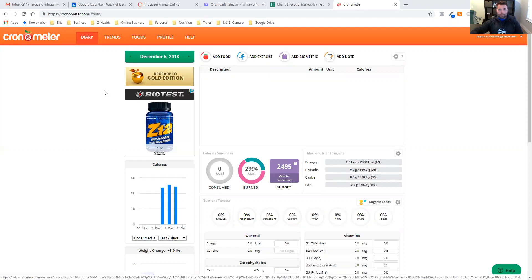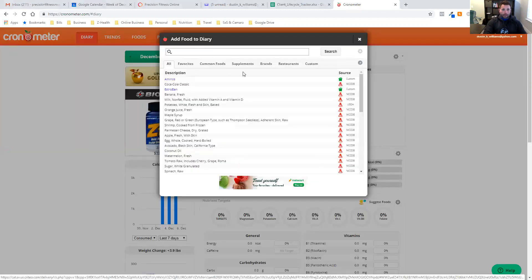Whenever you're putting information in and adding whatever food you're eating, when you type stuff in, you'll see some things marked as custom — meaning I created it myself — and then you have multiple different databases. The two databases or sources I want you to pay attention to are NCCDB and USDA, and that's it. If you are wanting to track your micronutrients to the best ability, only use sources from these two databases.